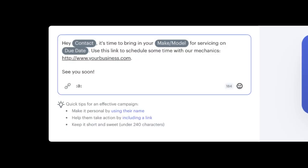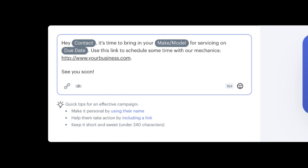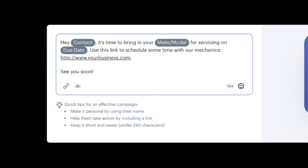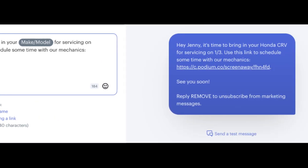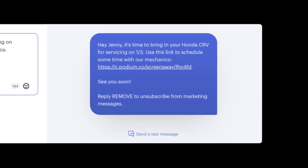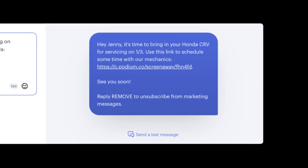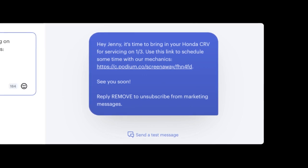That's why we're excited to introduce custom personalization variables. Put simply, you can track even more information about your customers and use it to personalize your messages to them. For example, if you're an auto dealer that wants to mention your customer's car make and model in your text marketing, once you create and upload customer information for a make and model variable, you can send messages that use that information, making it much more eye-catching.